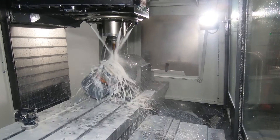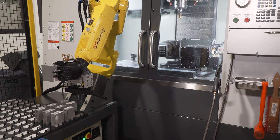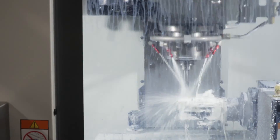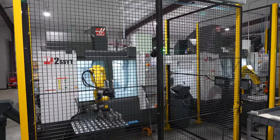My husband and I started the company a little over seven years ago out of a small 120 square foot shed. We now own three facilities, which total 13,000 square feet, but we're quickly outgrowing it. By 2024, we expect to expand to double the size we are now and purchase many more Haas machines.